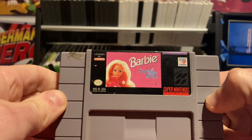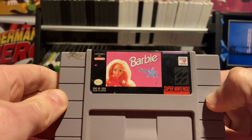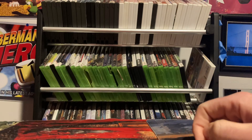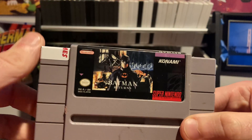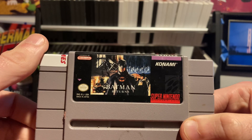Next game I got for my kids — do I need to say more? Barbie Supermodel. I've had some people request this so maybe one of these days I'll do a let's play of it. Next, a game I don't think needs any introduction: if you like beat-em-ups you're gonna thoroughly enjoy this one — Batman Returns, a good Christmas themed game.